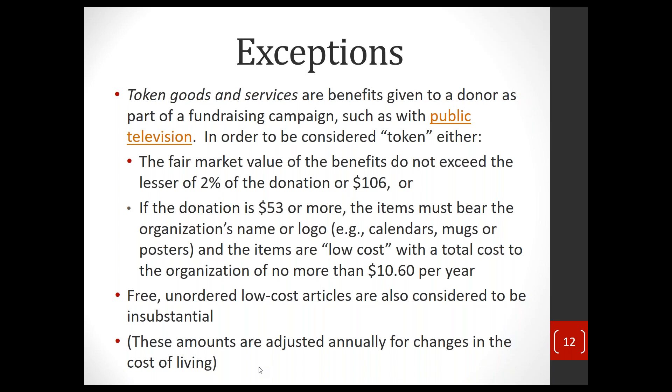Free, unordered, low-cost articles are also considered insubstantial. For instance, I get a lot of calendars this time of year from environmental organizations — they just arrive unsolicited starting in September. You don't have to deduct the value of those calendars because you didn't order or request them. Similarly, return address labels or Christmas cards received in the mail are the same — no deduction required.